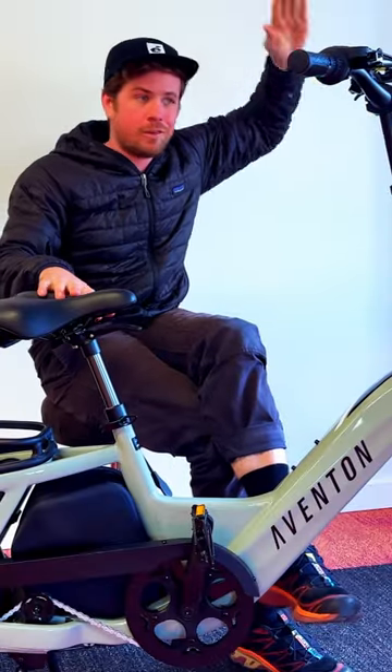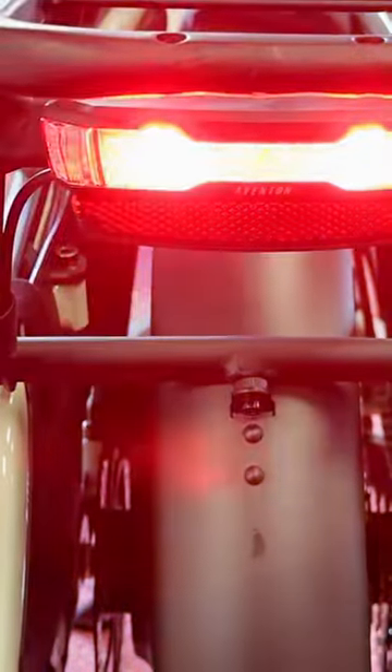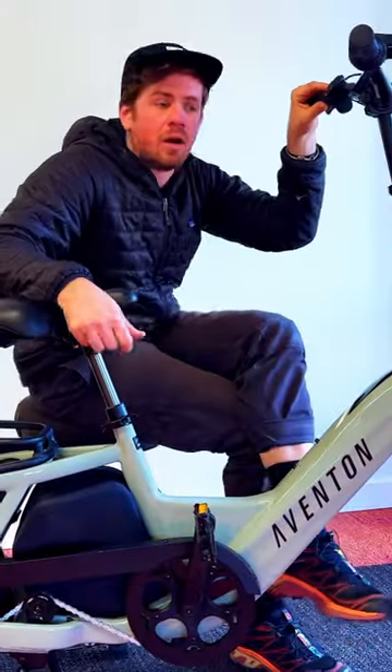Because hand signals, or whatever you do, doesn't really work out in the real world. When you gently touch the brakes, the back light really lights up, which is like a traditional brake light in a car. It's awesome.